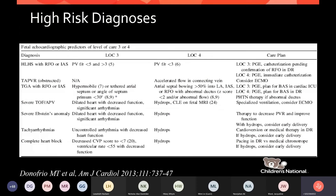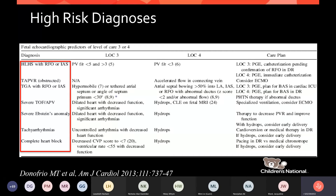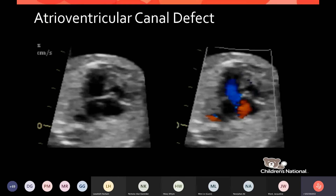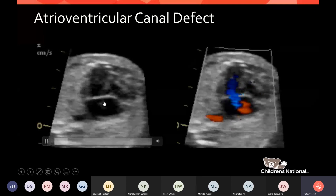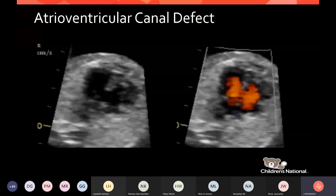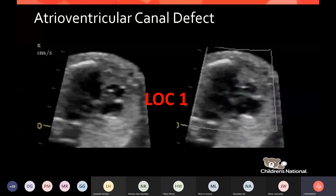An atrioventricular canal defect — with a big VSD, a big ASD, and a single valve — is a serious congenital heart defect. However, there is no AV valve regurgitation and minimal flow across the holes, so this patient will not be unstable in the delivery room, the nursery, or probably for the first two to three weeks of life. This is a level one delivery where the diagnosis can be confirmed and outpatient follow-up arranged.